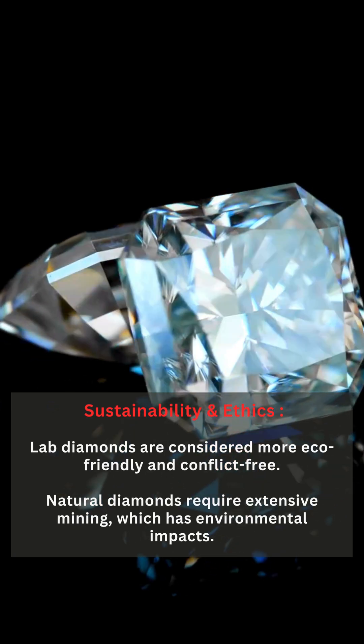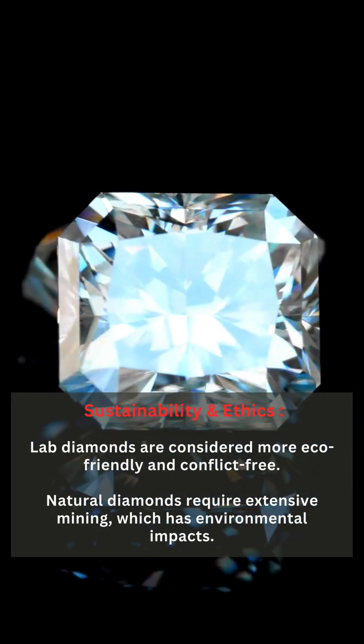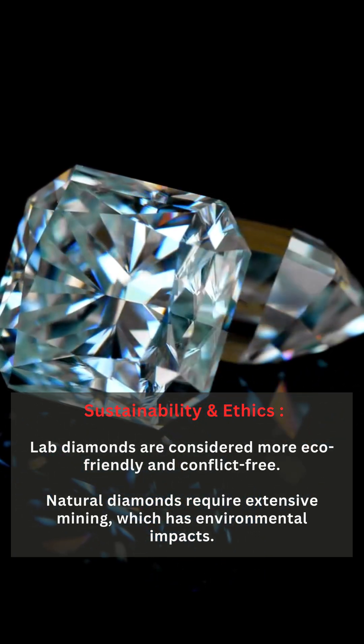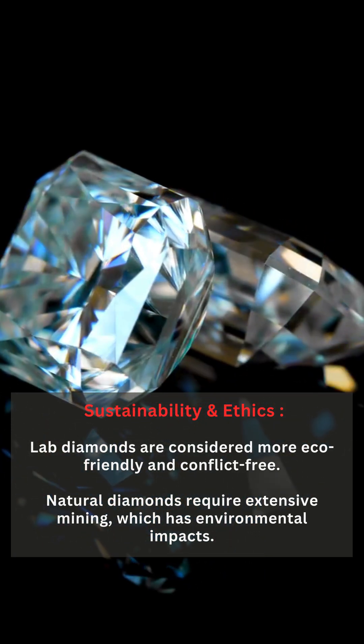Sustainability and Ethics: Lab diamonds are considered more eco-friendly and conflict-free. Natural diamonds require extensive mining, which has significant environmental impacts.